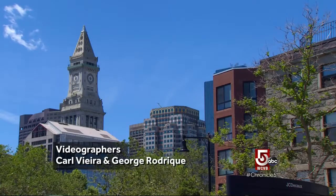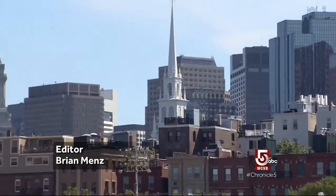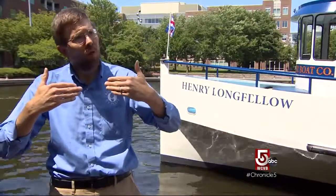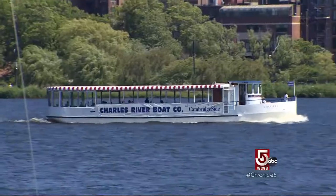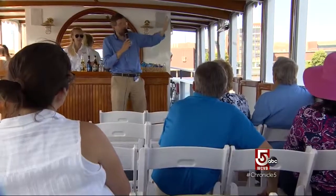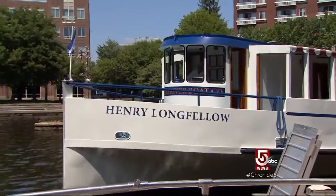The history of Boston can be read in its architecture. Now comes a new way to appreciate both history and architecture from the water. The cruise is really about 20th century and 21st century architecture in Boston. It gives you a view of the city that you simply can't get from any place else. You get to tie all these buildings together and see the growth, especially with the seaport district booming up now and actually competing with the downtown skyline. The architectural boat tour is a collaboration among Boston by Foot, which provides the tour guides, plus the Boston Society of Architects Foundation and the Charles River Boat Company.